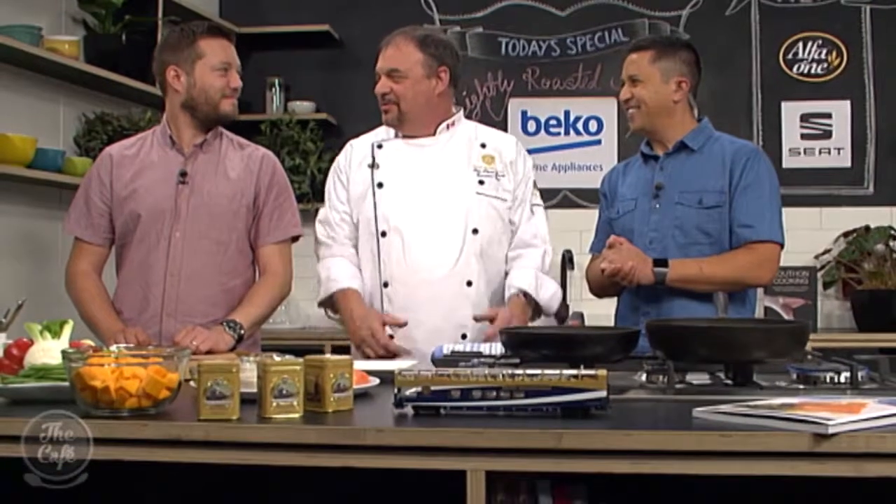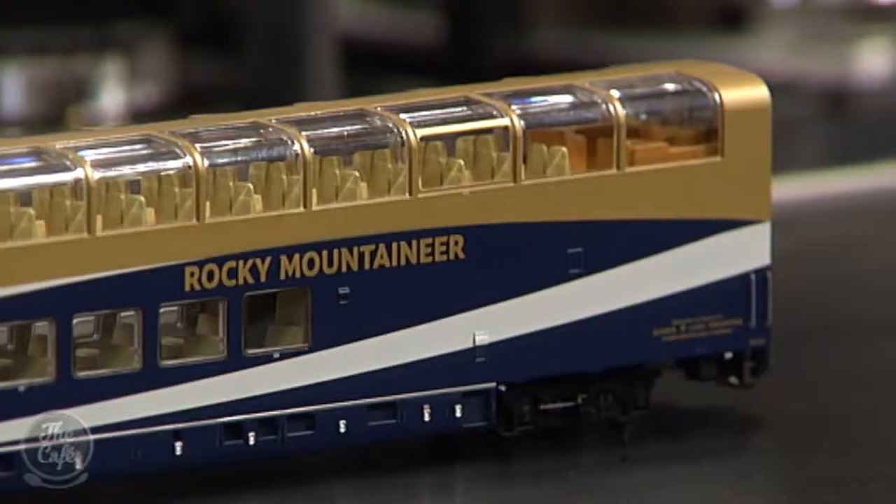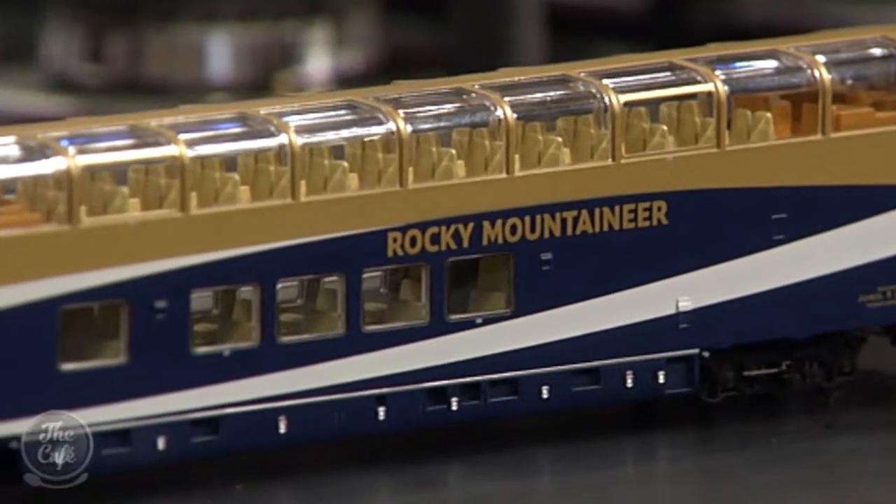We're here in the Beko kitchen for a Canadian-inspired dish, joined by JP, the executive chef of luxury train the Rocky Mountaineer. What a fantastic job — do you love it? Absolutely. It's great to be able to share all that cookery with you. It's good that you're bringing a taste of the Rocky Mountaineer here — next time, can we do it on the train?